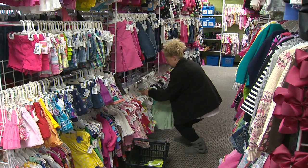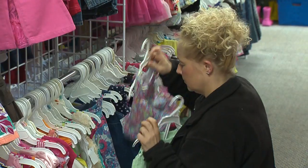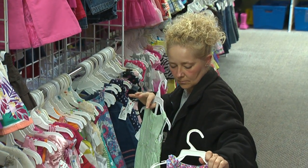Once Upon a Child is a children's resale clothing store. We sell everything from clothing, toys, and baby equipment. We do both boys and girls clothing, in sizes from preemie up through a children's size 14.